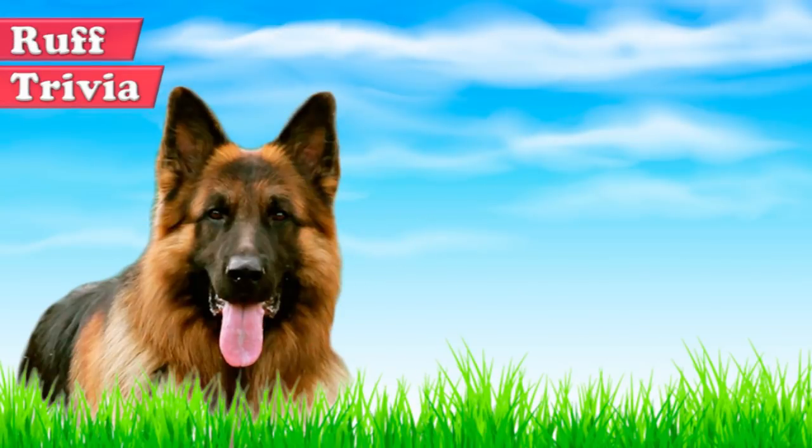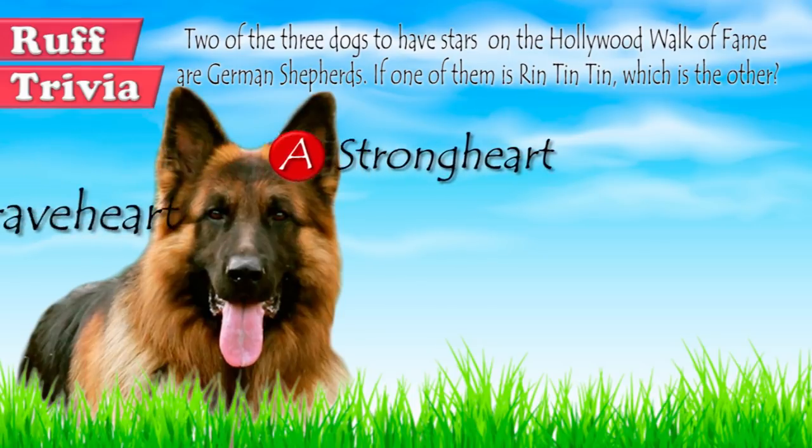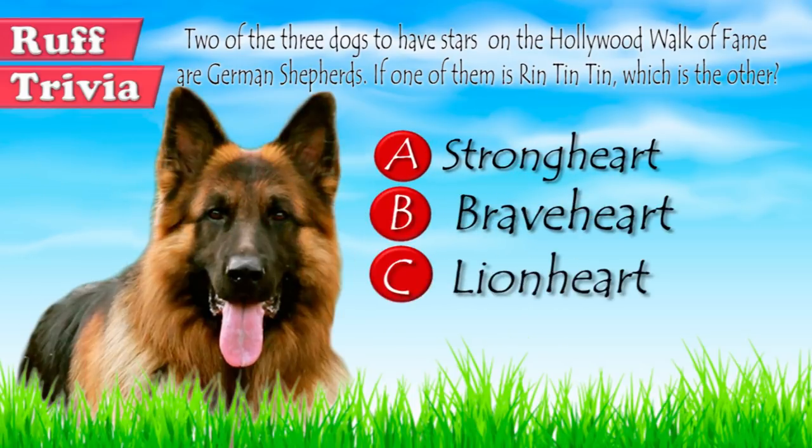Time for some rough trivia. Two of the three dogs to have stars on the Hollywood Walk of Fame are German Shepherds. If one of them is Rin Tin Tin, which is the other? A: Strong Heart, B: Brave Heart, or C: Lion Heart. Give it your best guess in the comments below before we get to the answer. Hang on tight and we'll get back to this trivia question toward the end of the video.